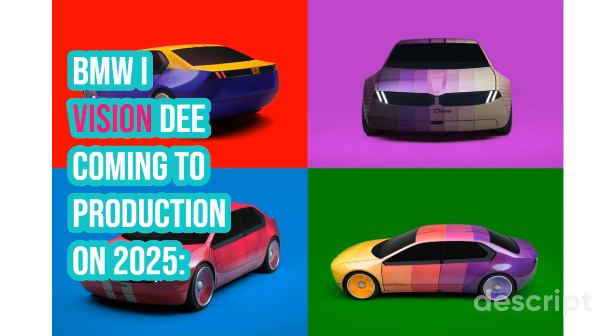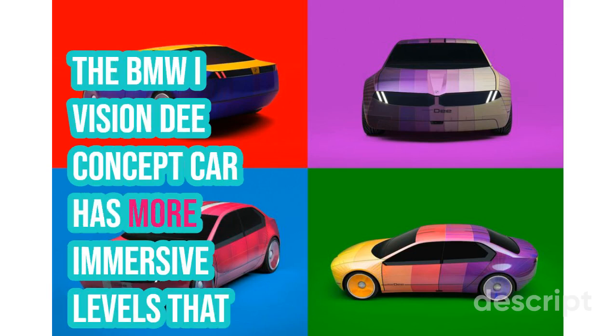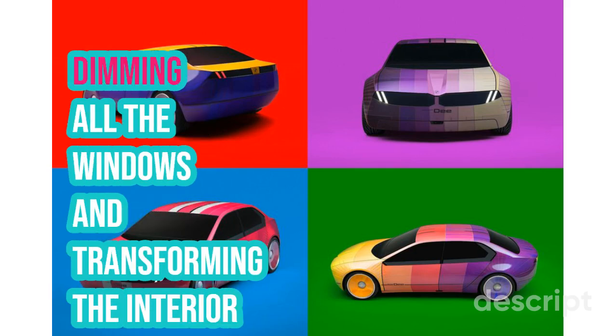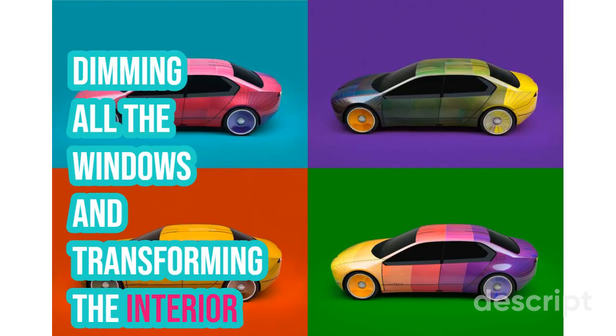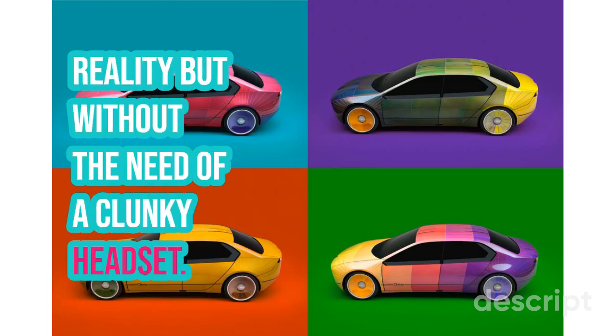The BMW iVision-D concept car has more immersive levels that venture into augmented reality, with the top setting dimming all the windows and transforming the interior into a fully digital environment. This is similar to virtual reality but without the need of a clunky headset.